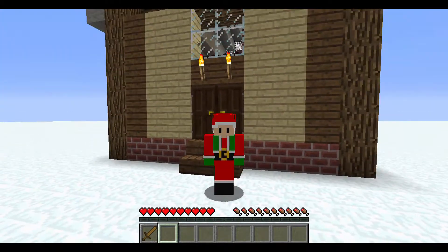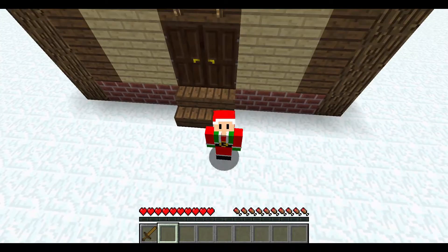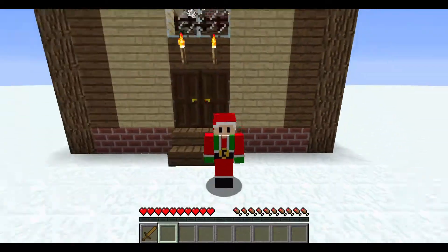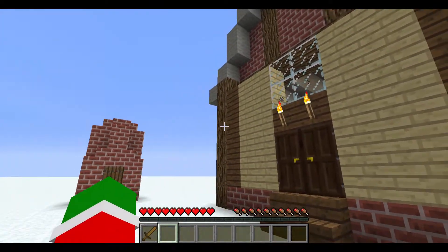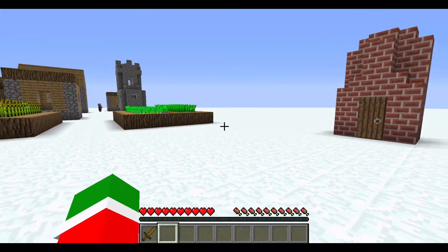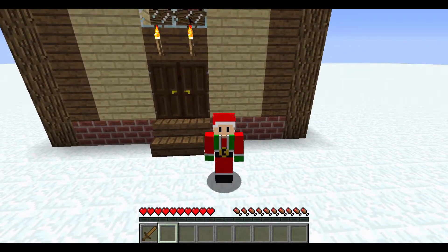Hello everyone and welcome to Days Before Christmas. In these videos I'm going to show you what you can do before Christmas — some stuff you can do before Christmas. I am Toad the Stool and I'm going to be showing you the things you can do before Christmas.